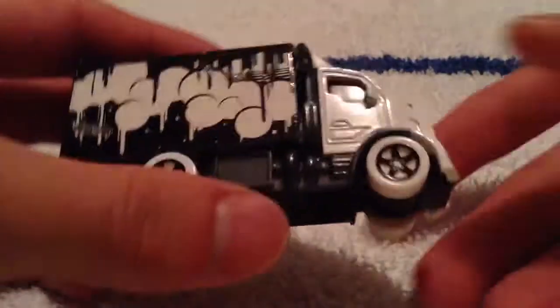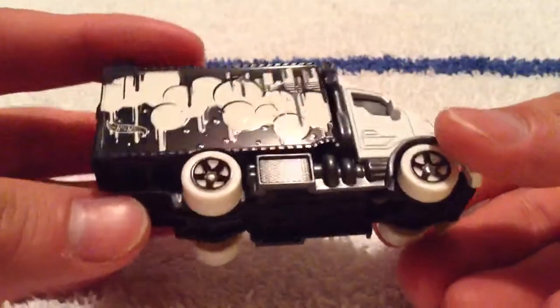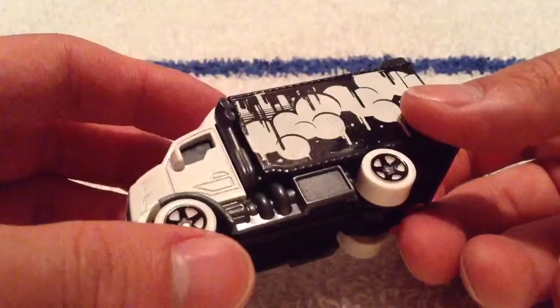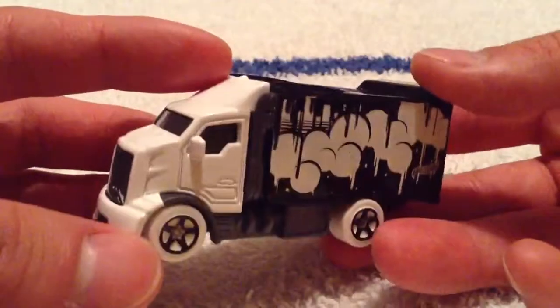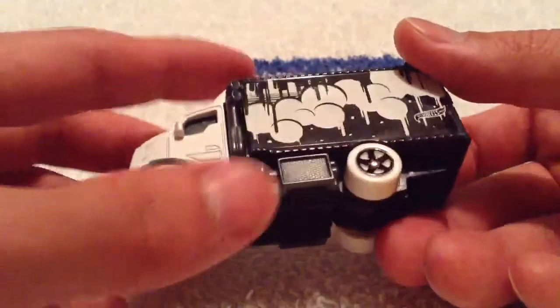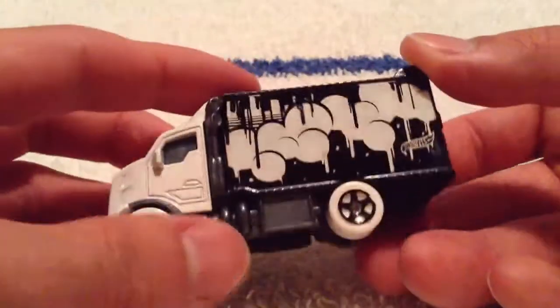Alright, there it is open. It has white tires. It goes very nicely with the other parts of the car. All white and black — black rims, white tires, white body, black container with the white paint.